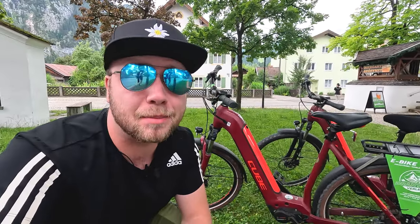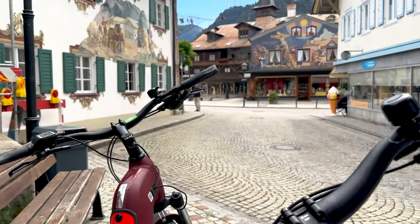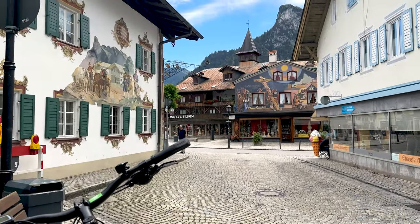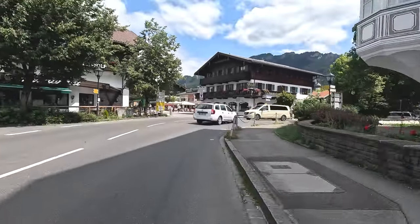These are some noble steeds, especially for the price — Bosch mid-drive engines, hydraulic disc brakes, a basket, all for about 30 euros a day. Even cheaper if you book for multiple days; I got these two bikes for three days for 100 euros. Fantastic. But enough waiting around — let's get out of town and into those forest paths.